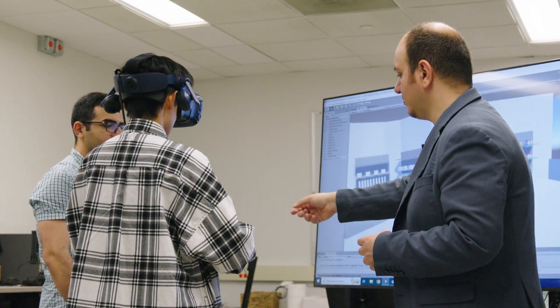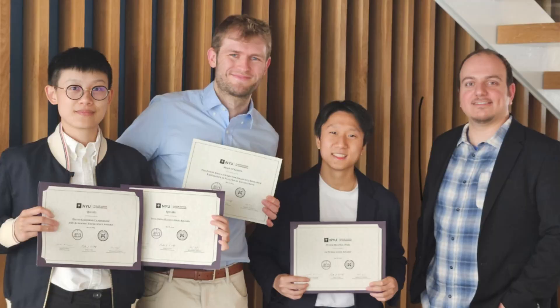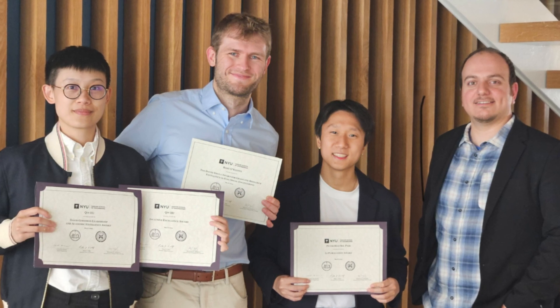I direct a lab called Merit Lab — Medical Robotics and Interactive Intelligent Technologies. The lab is composed of 10 PhD students, two postdocs, several master's students and undergraduate students.